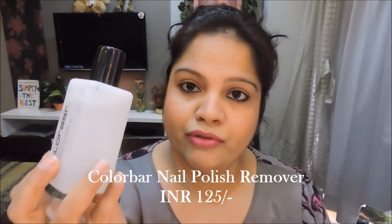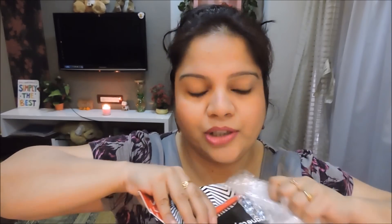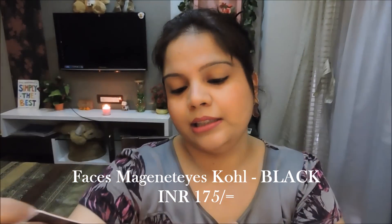I ordered the Faces Magnetized Eye Kajal. I'd never heard of this particular kajal before — I'm not sure if it's a new launch or existing, but I was out of my kajal and thought it was a good way to refill. There's also a Colorbar nail polish remover tucked in — I was out of that too. So the Faces Magnetized Kajal says 'lasts all day, extreme black, vitamin E enriched, waterproof, smudge proof, and dermatologically tested.'